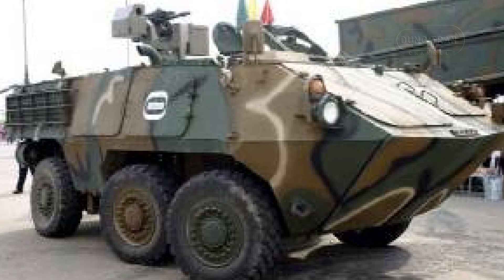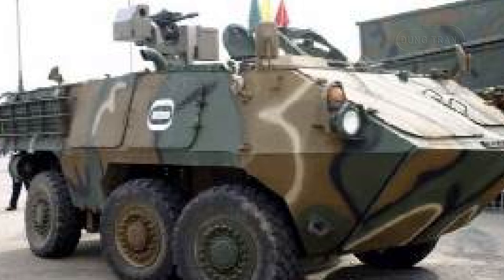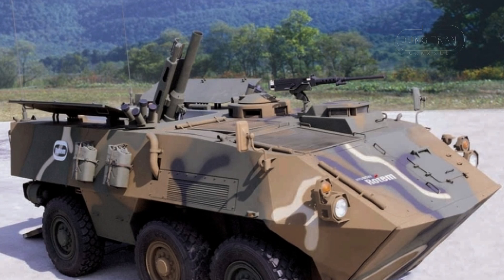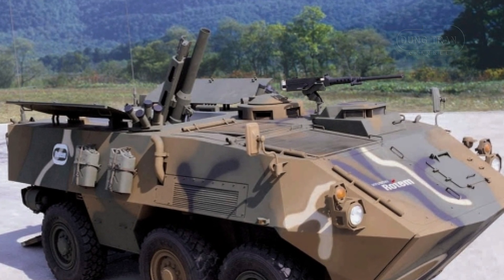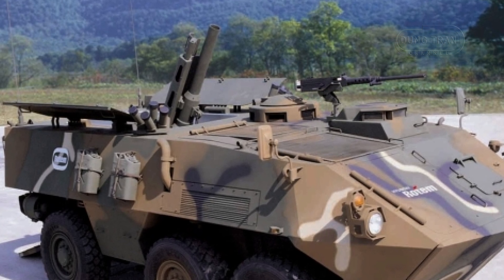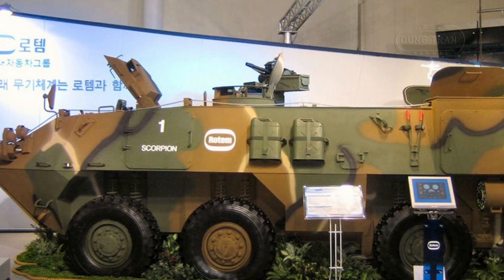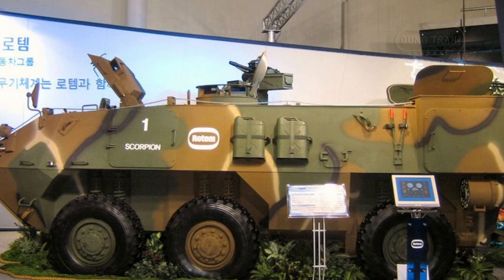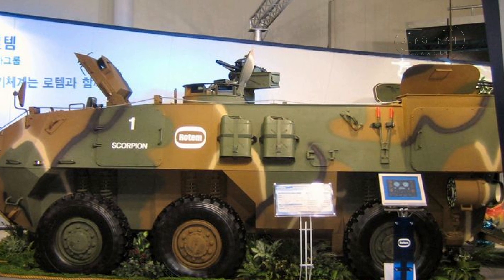The KW-1 is powered by an indigenous Hyundai Motor Company diesel engine capable of delivering 420 horsepower. This powerplant is mated to a 7-speed automatic transmission, providing the vehicle with impressive mobility both on and off-road. The KW-1 can achieve road speeds exceeding 60 miles per hour and an operational range of up to 500 miles, allowing it to keep pace with the main fighting forces.